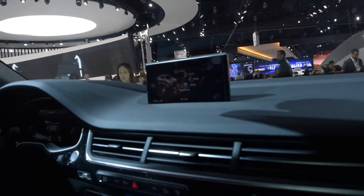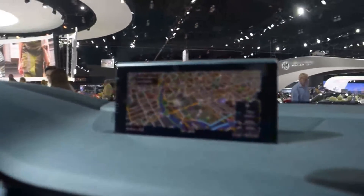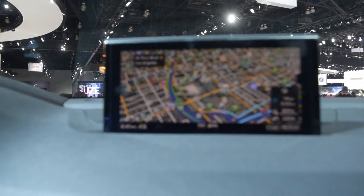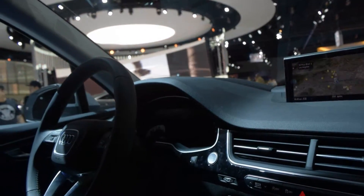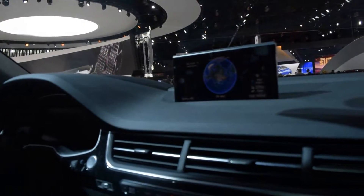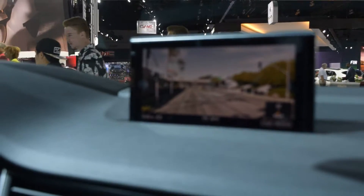One feature I do want to show you is the navigation input. Push that toggle up and you can see it's Google Maps — one of the best navigation systems in the business in any car. If you want the best nav system, Audi's the way to go. Just look at the renderings — it's just absolutely beautiful. This is absolutely the best navigation system.